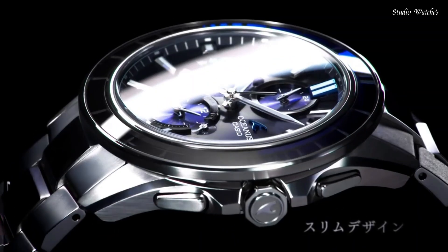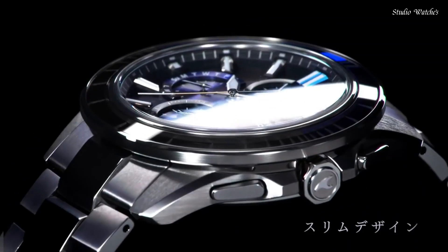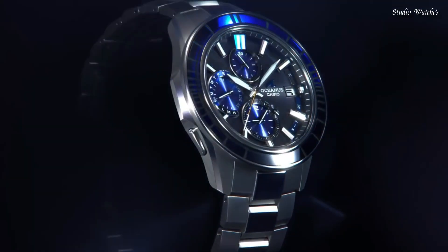The following features are equipped: radio-controlled, glowing hands, glowing markers, Bluetooth, dual-time, chronograph, power reserve indicator, date, day, and perpetual calendar.